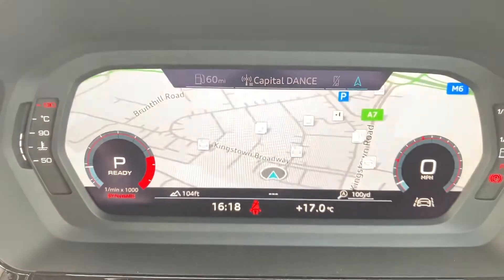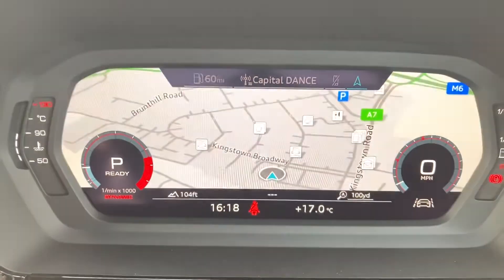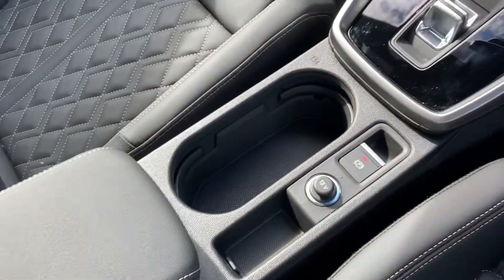It's currently on 1,049 miles so it's very low mileage. You've got your Audi virtual cockpit where you can access your MMI navigation as well as your Bluetooth and audio. You've also got your leather sensor armrest with storage underneath.